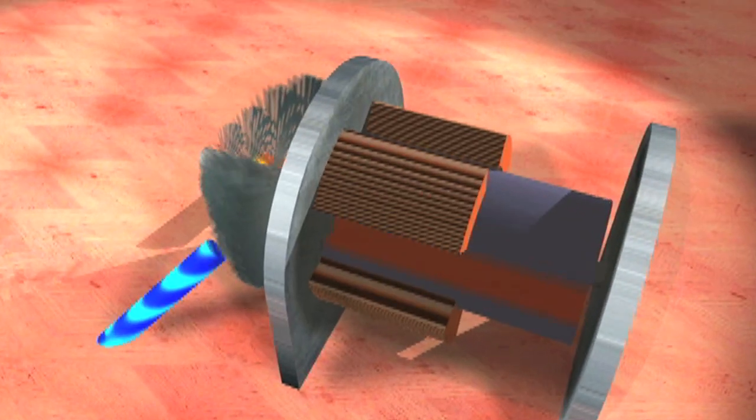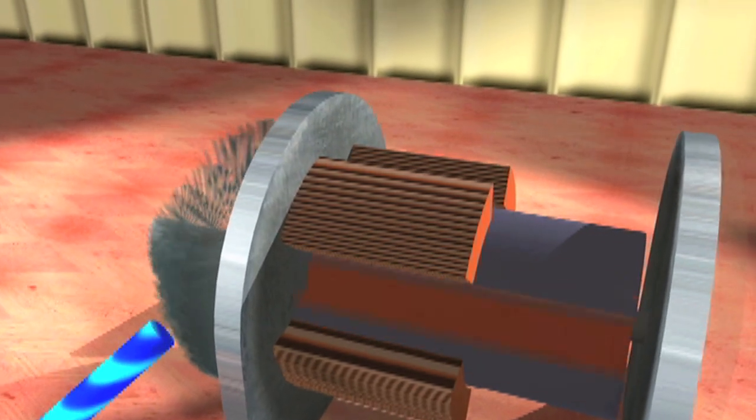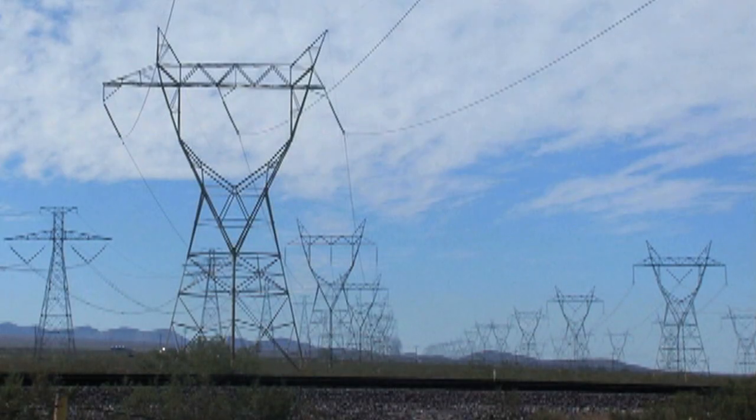All electric generating plants operate the same way, no matter what type of power spins the turbine blades: magnets, plus copper wire, plus motion, equals electric current.